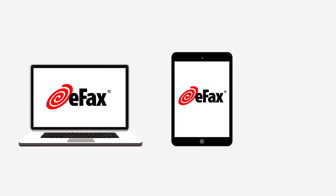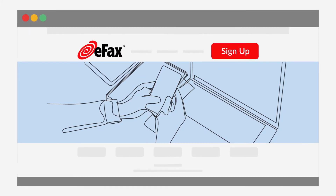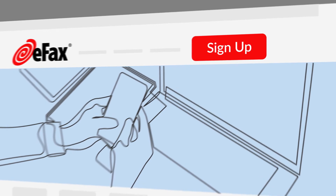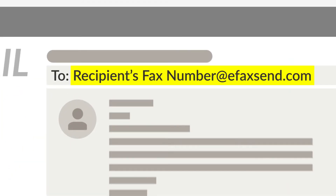Internet fax providers like eFax let you send faxes by email using a computer, laptop, tablet, or phone. eFax is easy to use and takes just a few minutes to sign up. Attach any contract, invoice, or fax document to your email, add your recipient's fax number, and send.